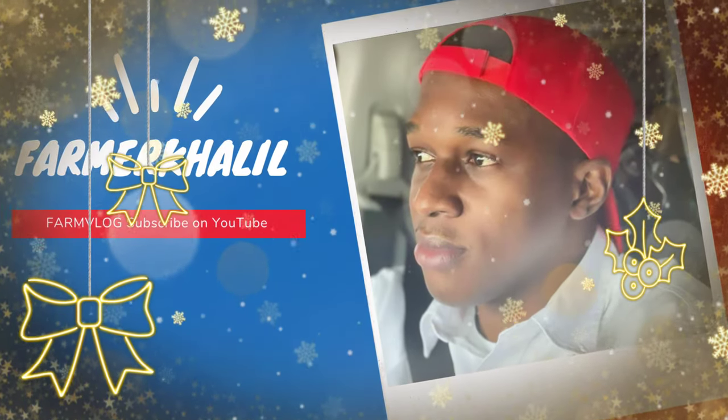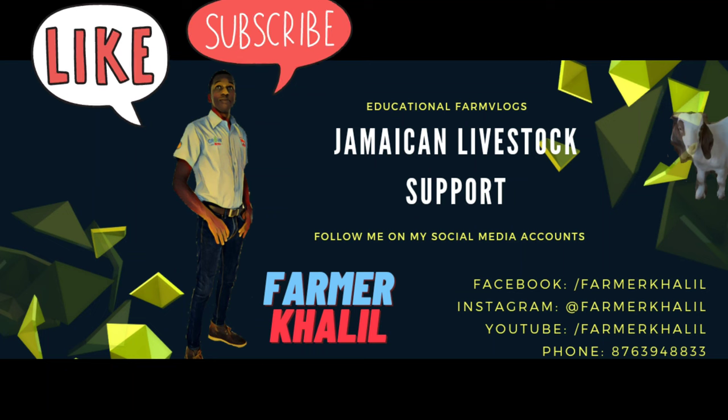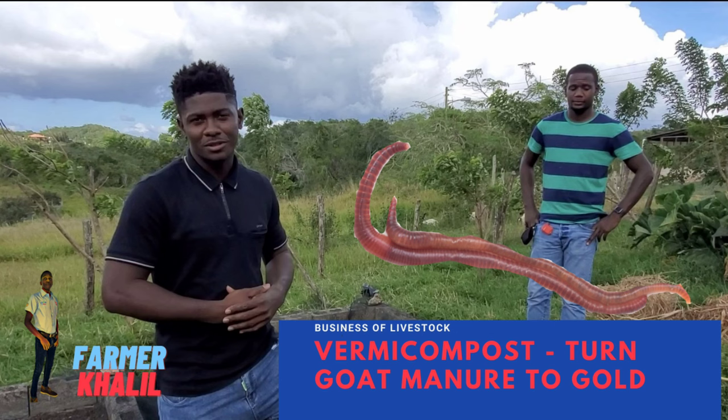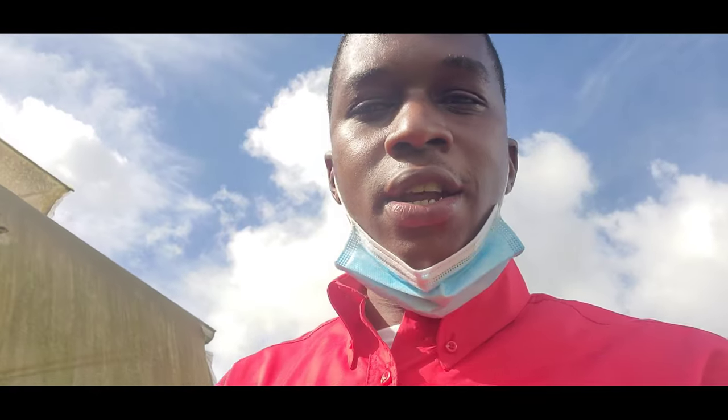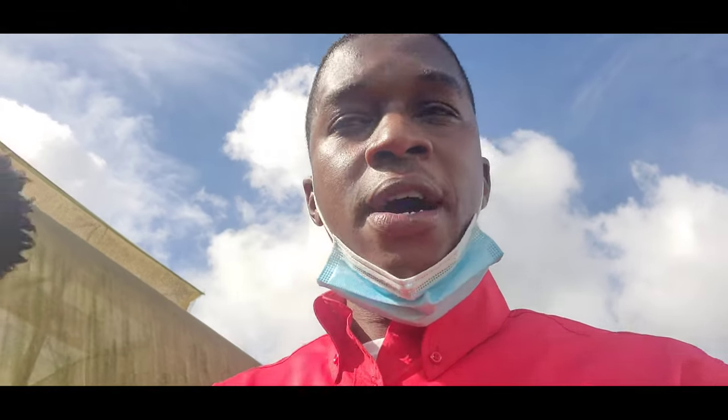Hey guys, don't forget to subscribe to my YouTube channel and thank you so much for the continuous support, suggestions, and phone calls. Today's vlog, we visit the Sam Motter training and demonstration center in Mandeville, operated by Cardi, and we're talking about manure management for small ruminant animals. We talked about manure utilization the other day with a vlog up by Chelsea at Chelsea Best Farm.